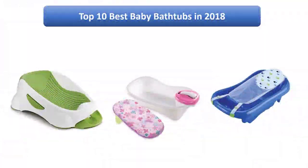Find the best baby bathtubs in 2018 at Amazon. We analyzed consumer reviews to find the top rated products. Find out which product high scored in 2018. I am going to review the top 10 best baby bathtubs on the market in 2018.